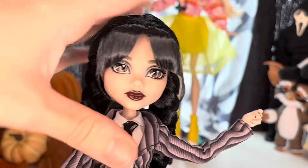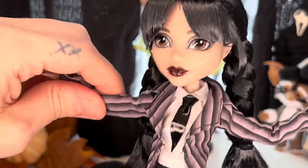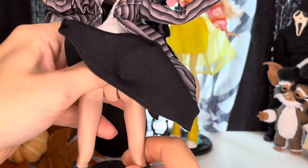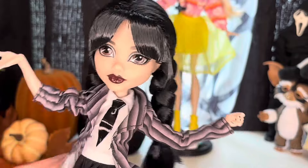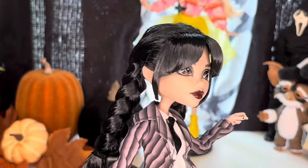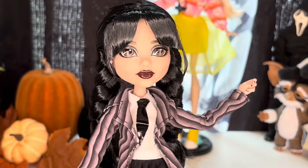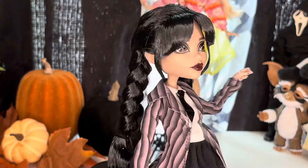That is basically it for her outfit. The whole piece is held by Velcro. As far as articulation goes, we have articulation in the neck, shoulder, elbow, wrist, hip, and knee — all the basic articulation that G1 Monster High dolls have. We have no ankle and no chest articulation. She is on your standard G1 Monster High body, so she is smaller than the big sister and taller than the little sister.